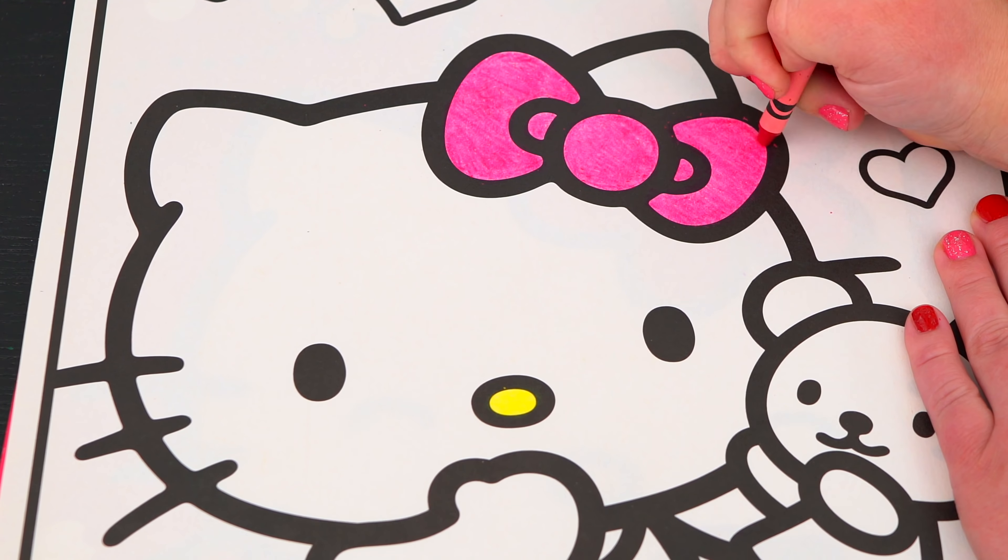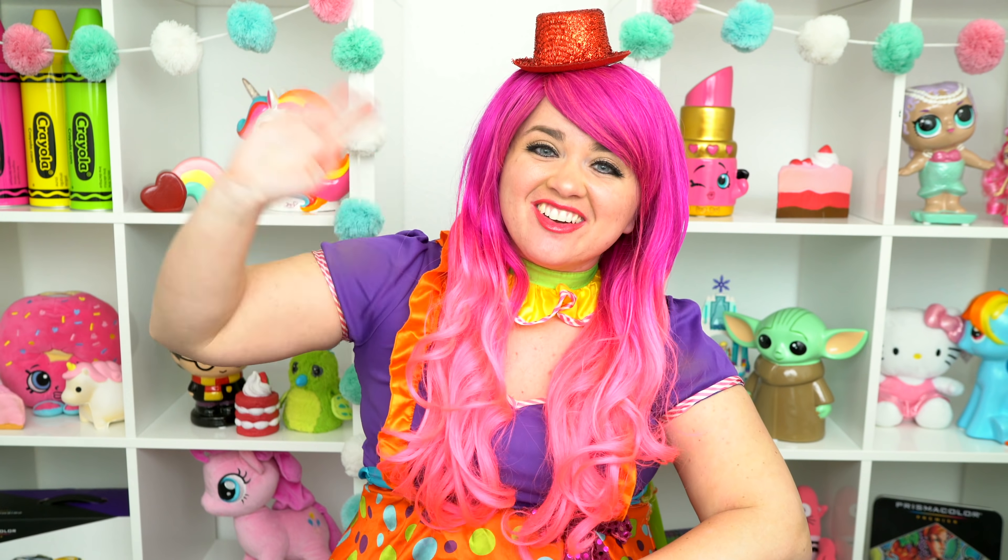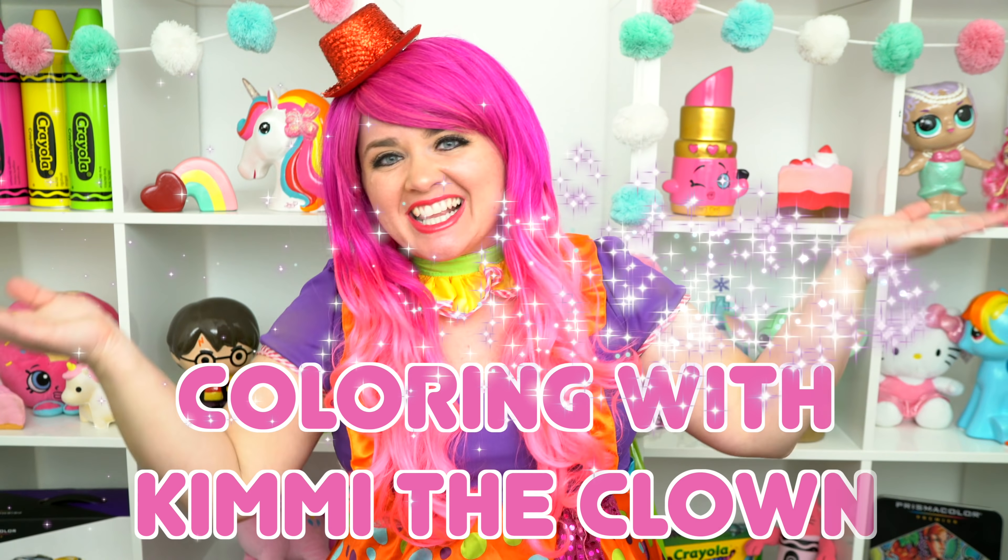Hey everyone! Be sure to check out my brand new Valentine's Day coloring book at itskimmy.com! Kitty-tastic! Hey everyone, and welcome to Coloring with Kimmy the Clown! Today we're going to be coloring in my Hello Kitty giant coloring book!